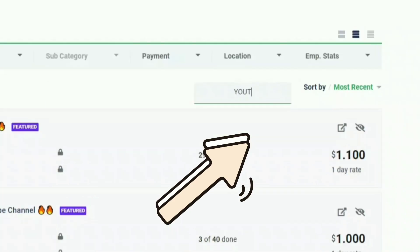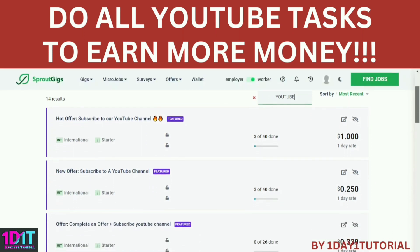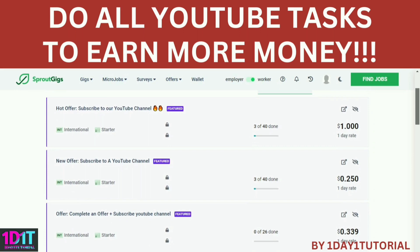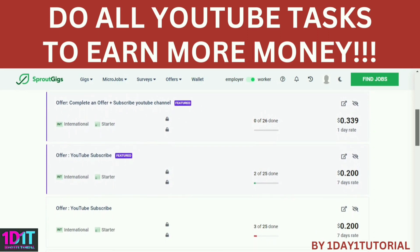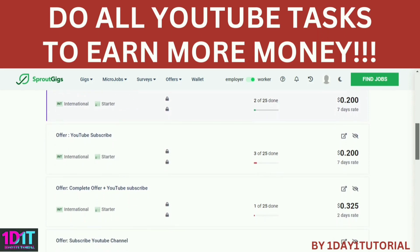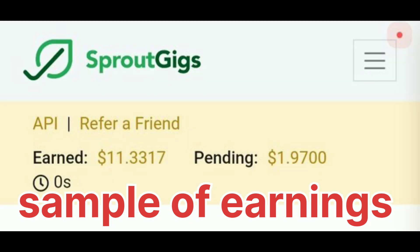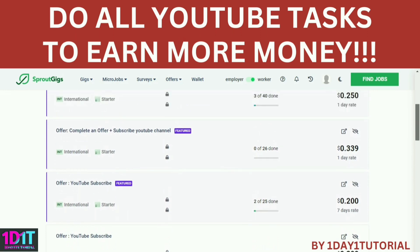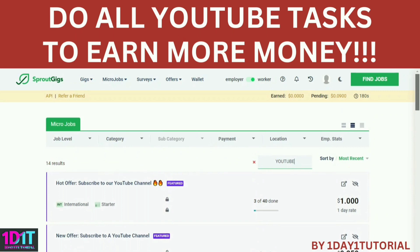You can see the availability by checking the numbers in the green bar. If it is full, it says 'done' and you cannot apply. Search for other ones that are still available — easy, right? If you find this video helpful, don't forget to like, subscribe, comment, and share. One day one tutorial will show you thousands of ways to make money online. See you soon!